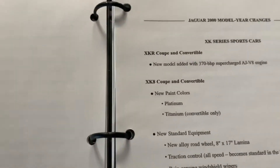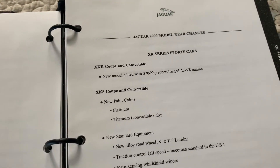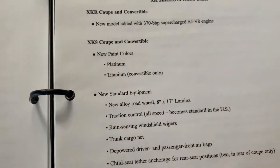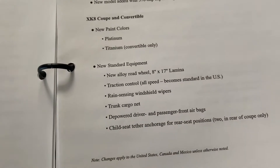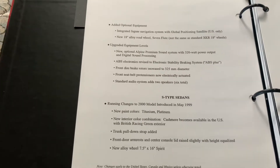The XKR coupe and convertible are new models added with 300 horsepower from the supercharged AJ engine. We also have the XK coupe and convertible with new paint colors — platinum convertible only — new alloy wheels, and a laminate trunk cargo net.